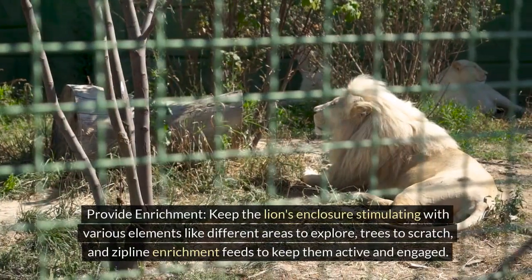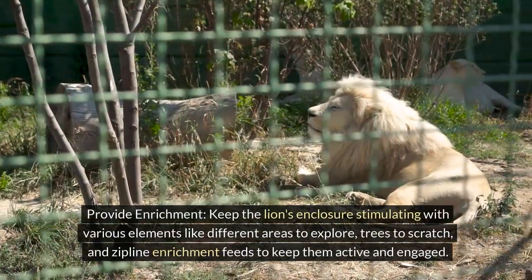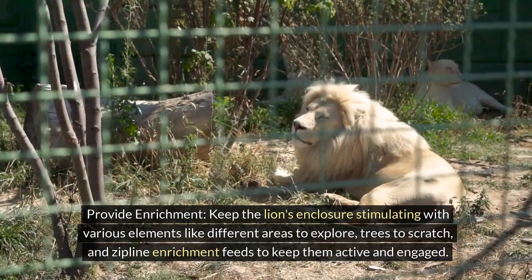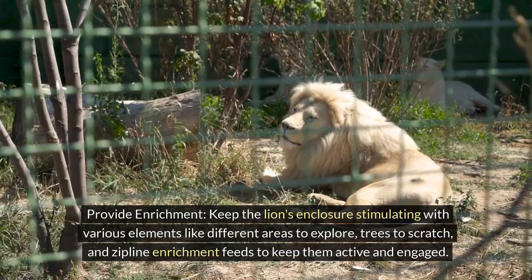Tip 2: Provide enrichment. Keep the lion's enclosure stimulating with various elements like different areas to explore, trees to scratch, and zipline enrichment feeds to keep them active and engaged.